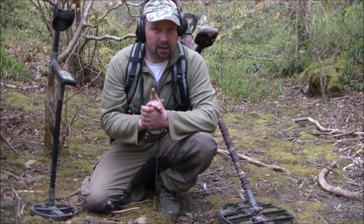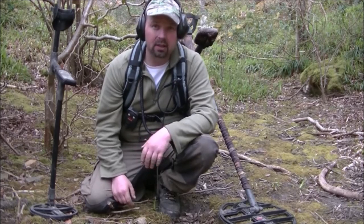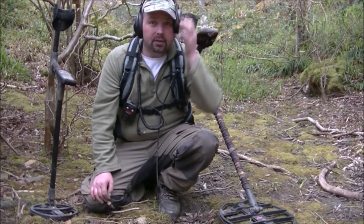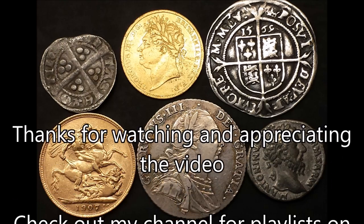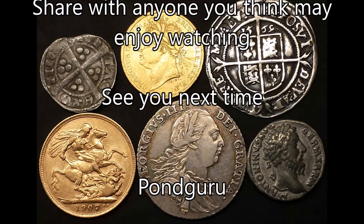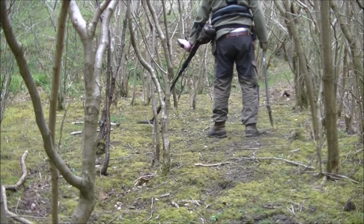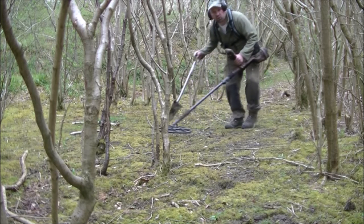I'm waffling — thanks very much for watching. I hope you've enjoyed this video. If you have, check out my other videos — there are hundreds of them on the channel, all split up into playlists of various topics. On to the next one. If you're out, hope you have good luck. See you next time. Bye.